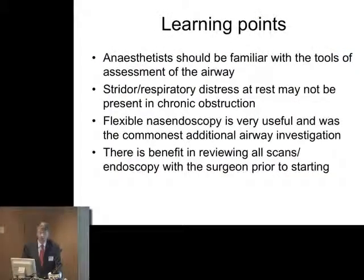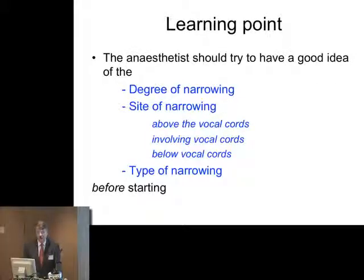What learning points were there from assessment of the airway and planning in head and neck disease? The anaesthetists should be familiar with tools of assessment: MRI, CT scans, looking at the patient. Stridor and respiratory distress at rest may well not be present in chronic obstruction — this caught out a number of those submitting reports, who owned up to being very casual in their assessment when the airway was very severely narrowed. Flexible nasoendoscopy was identified as very useful and was the most common additional airway investigation used. There was benefit in reviewing the scans with the surgeon prior to starting. The anaesthetist should determine the degree of narrowing, the site in relation to the vocal cords, whether it extends below the vocal cords into the trachea, and the type of narrowing before proceeding.